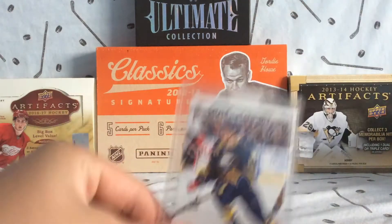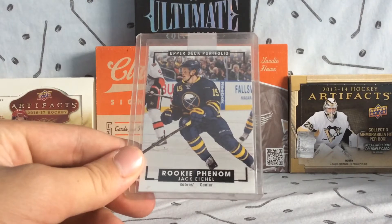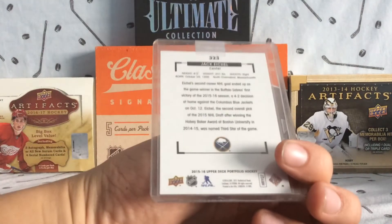It's just for this Jack Eichel Rookie Phenom from Upper Deck Portfolio. Just a nice little quick mail day.